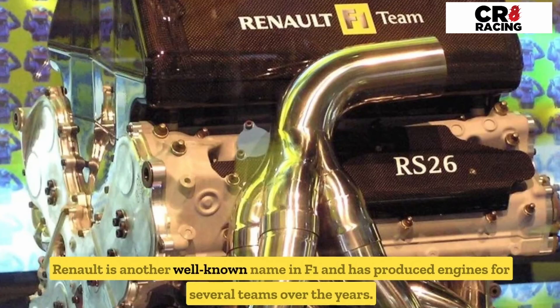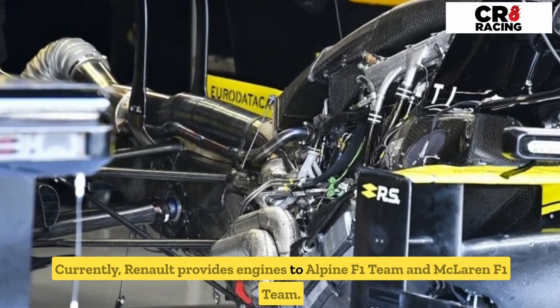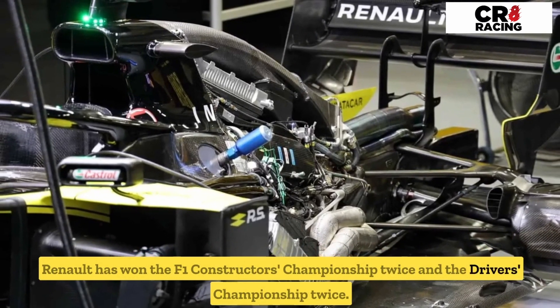Renault is another well-known name in F1 and has produced engines for several teams over the years. Currently, Renault provides engines to the Alpine F1 team and the McLaren F1 team. Renault has won the F1 Constructors' Championship twice and the Drivers' Championship twice.